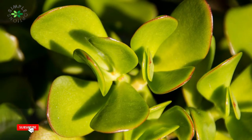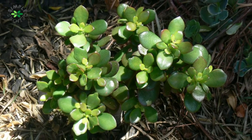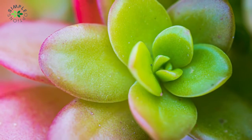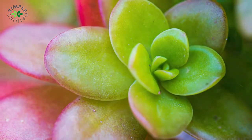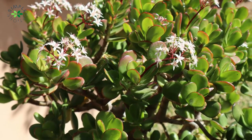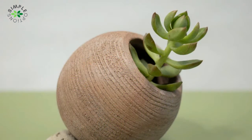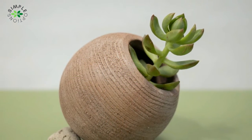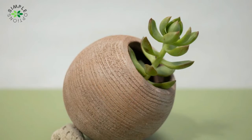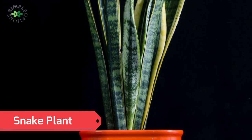Jade plant — also called the money plant, money tree, or lucky plant. It is very easy to care for and grow. Many individuals have jade plants in their homes and offices, and they are seen as good luck charms. The sap can induce swelling of the mouth, tongue, and throat in persons who have eaten the plant. This can include upper respiratory problems, breathing difficulty, and stomach trouble. There may be redness on the skin when the sap comes into contact with it, and some persons suffer a burning sensation.